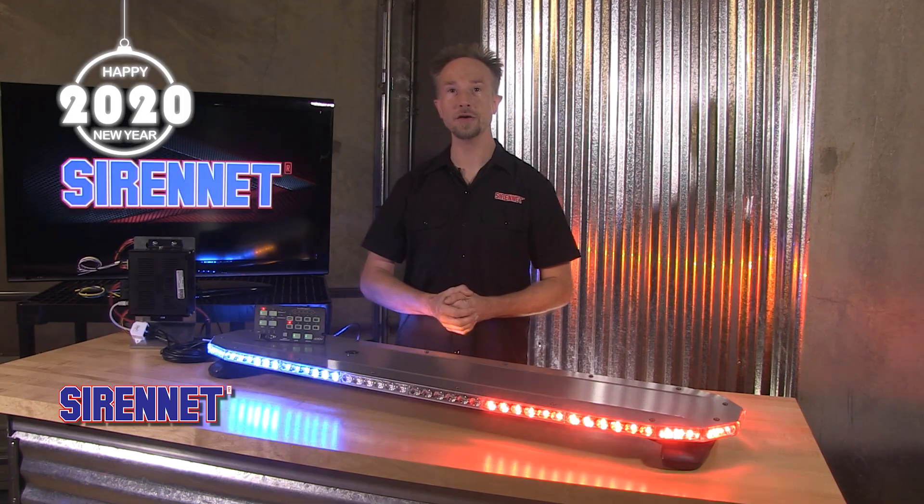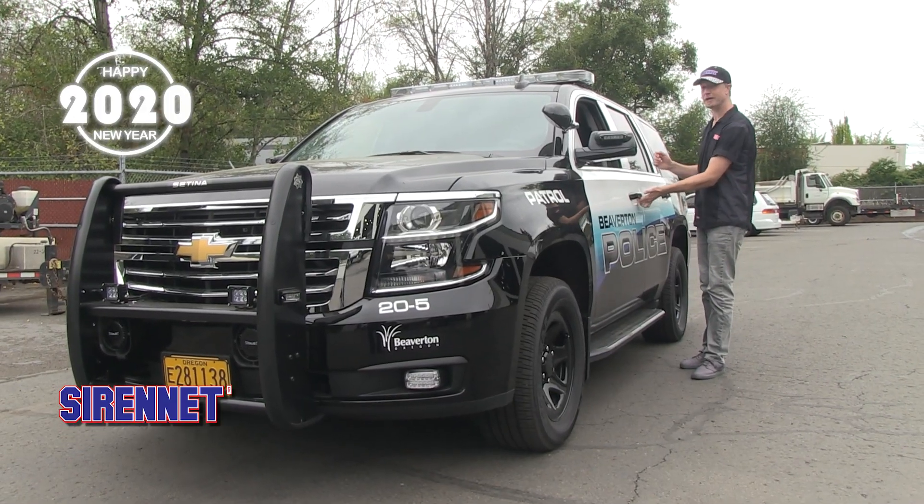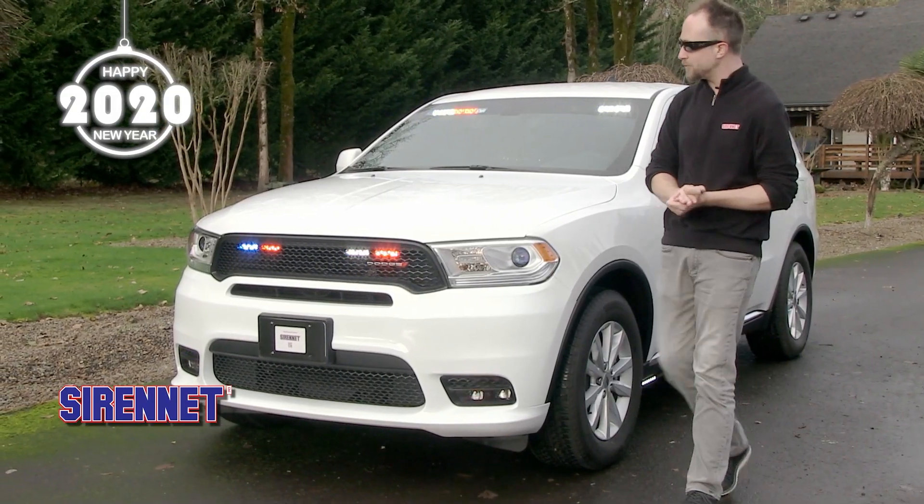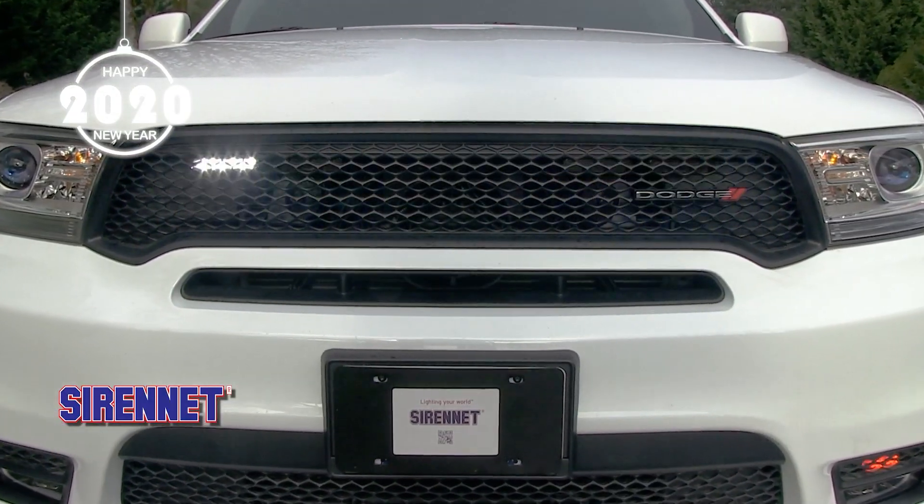Hi, I'm Chris, and welcome to SirenNet Television, where we have a 2020 Chevy Tahoe that's been accessorized very nicely. I'm gonna show you a video right now with young Chris, which was shot a few months back before COVID changed the world and, to a degree, our lives.